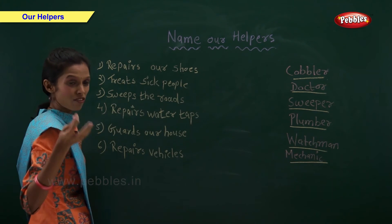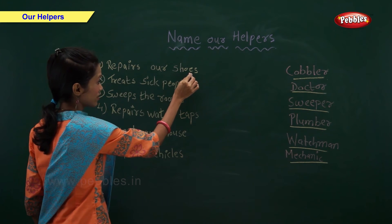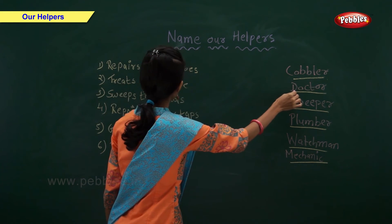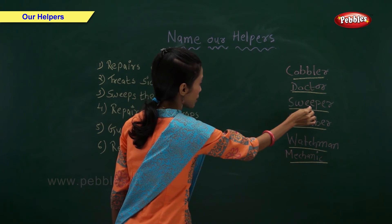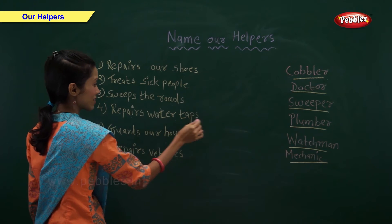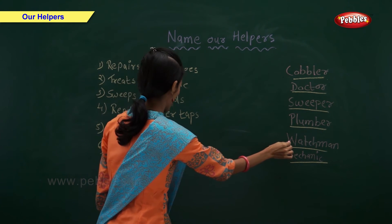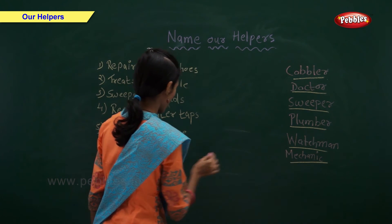So now let us revise everything. Who repairs our shoes? Cobbler repairs our shoes. Who treats sick people? Doctor treats sick people. Who sweeps the road? Sweeper sweeps the road. Who repairs water taps? Plumber repairs water taps. Who guards our house? Watchman guards our house. Who repairs vehicles? Mechanic repairs vehicles.